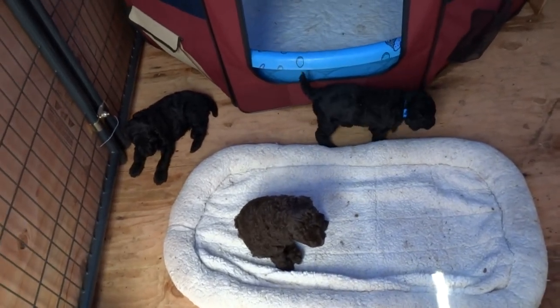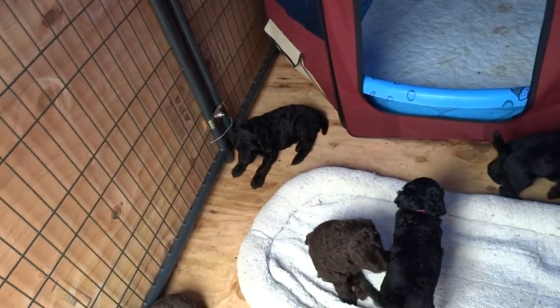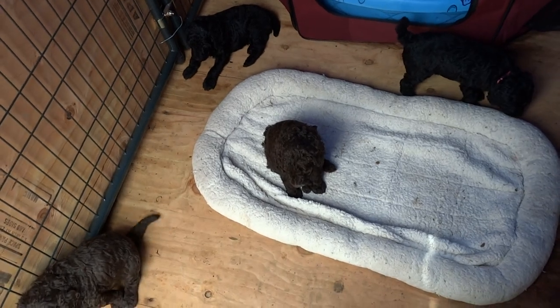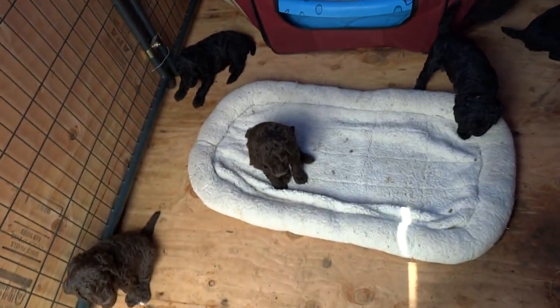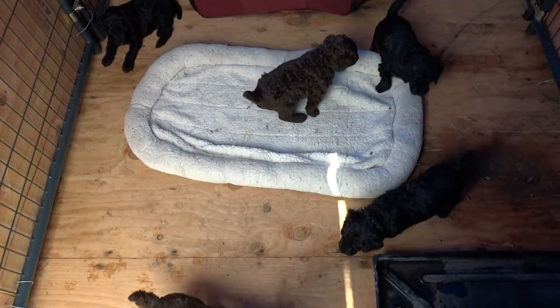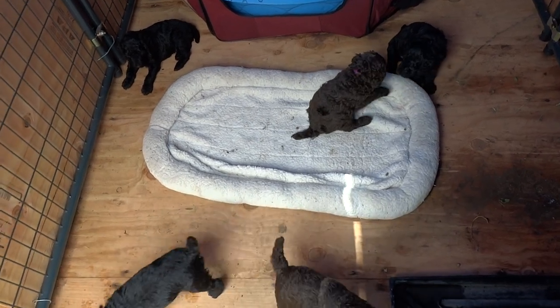Mom's not nursing them that much anymore. They've been on solid food now for about a week and a half. I started them on baby food at two and a half weeks, and now we've graduated to puppy kibble — grain-free. I'm using Four Health grain-free.